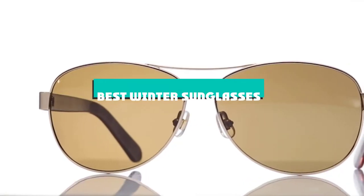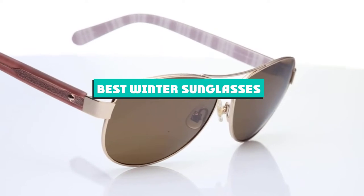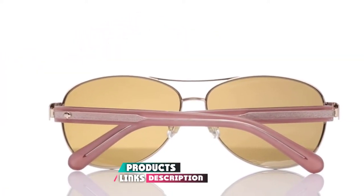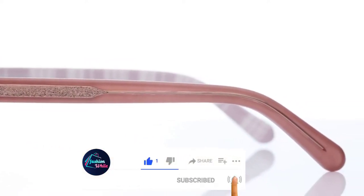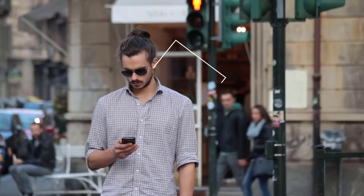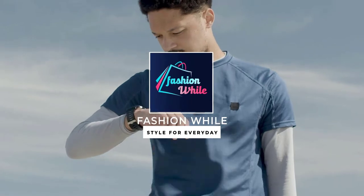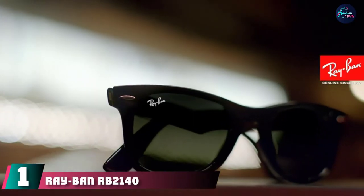If you're looking for the best winter sunglasses, here's a list you must see. We made this list based on our personal preference and sorted it based on features, prices, quality, durability, reputation of the manufacturers, and customer feedback. We've included options for every type of customer, so let's get started.